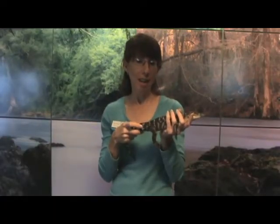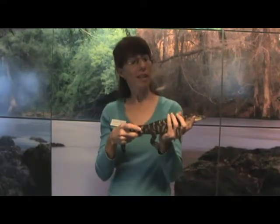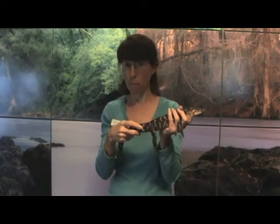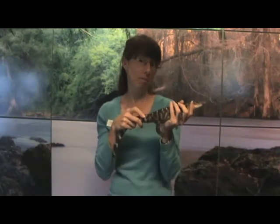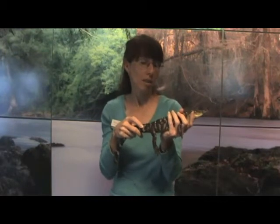My name is Melissa Martin, and I am the Education Manager here at the Flintwick Aquarium. I wanted to introduce to you this little bitty guy here. We have many of them, some quite large, some smaller like this one. This is an American alligator, and he is a really neat creature. They are aquatic and live in the southeastern United States.